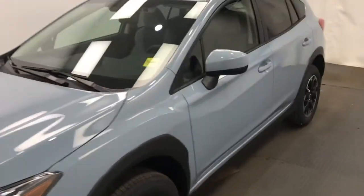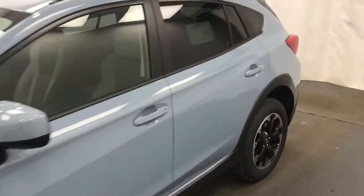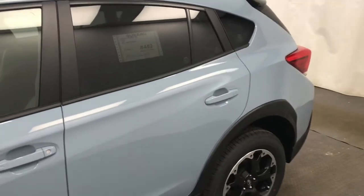This is stock number 221,585, a 2021 Crosstrek, 2 Ring package in cool gray khaki.